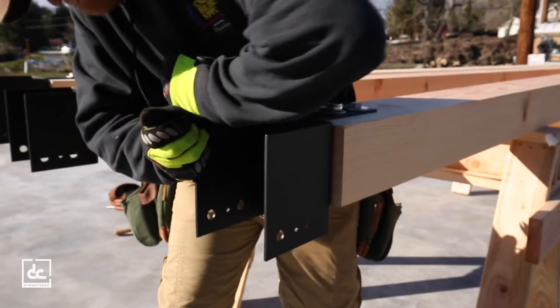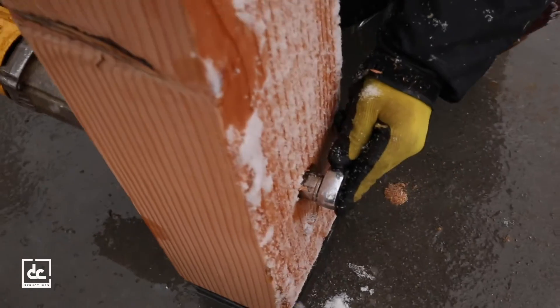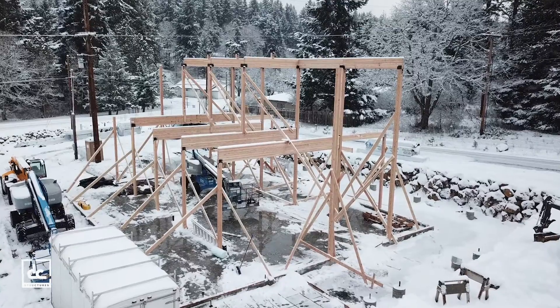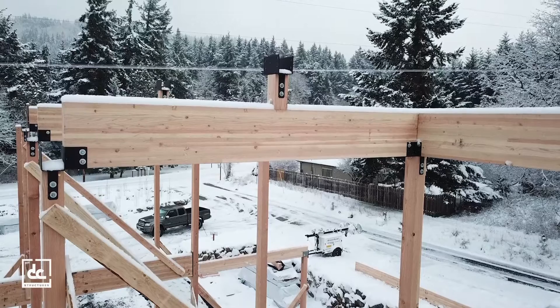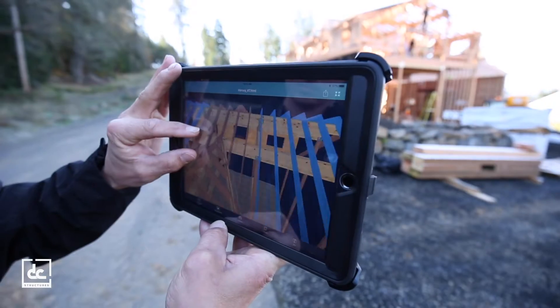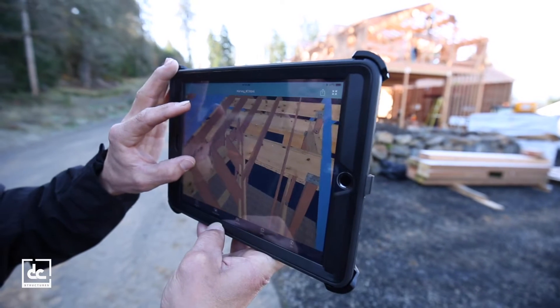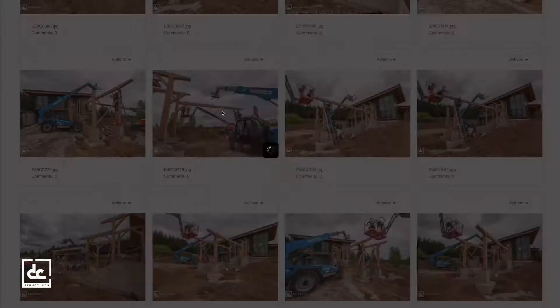Each DC Structures materials package is based on a highly detailed set of engineer blueprints. You and your contractor will also have access to our builder support team and platform throughout the construction process. From anywhere and on any device, you can access your plans, a detailed 3D CAD viewer, and our online project management software where you can track the progress of your build and so much more.